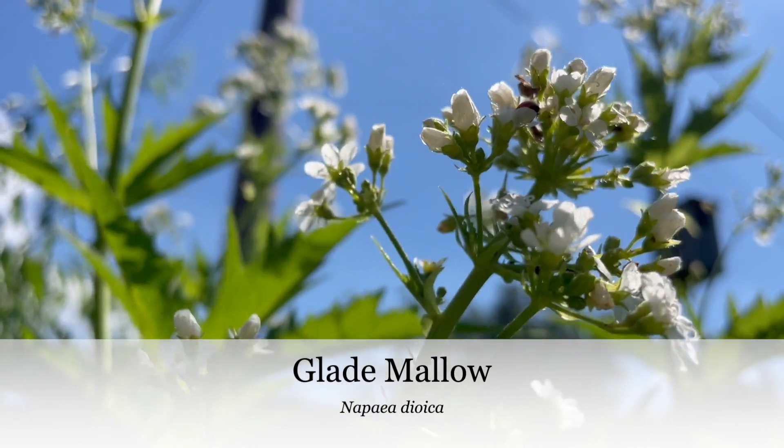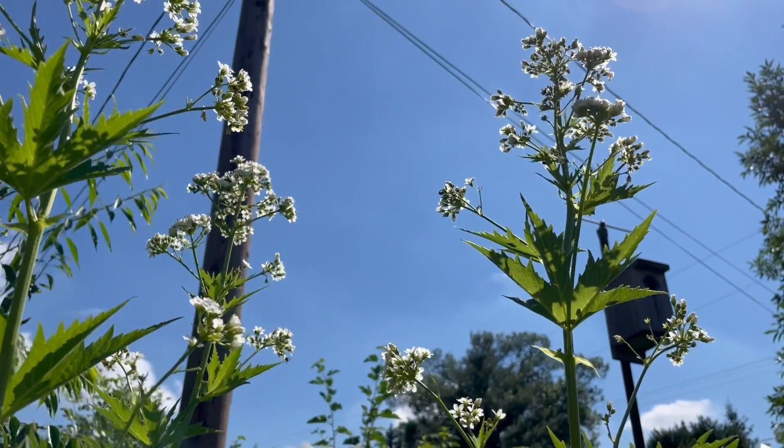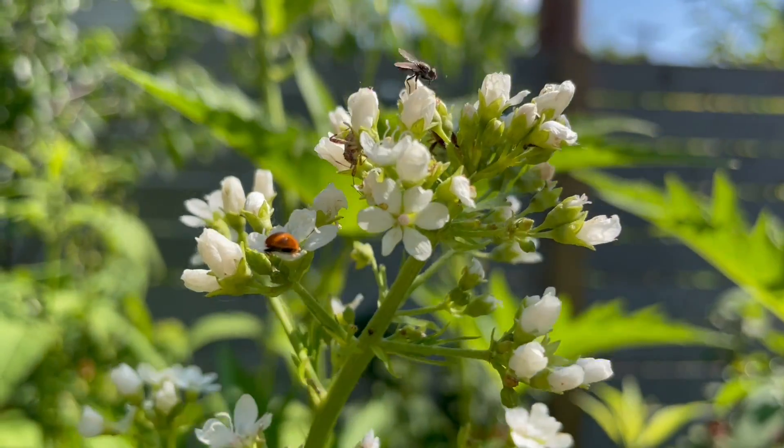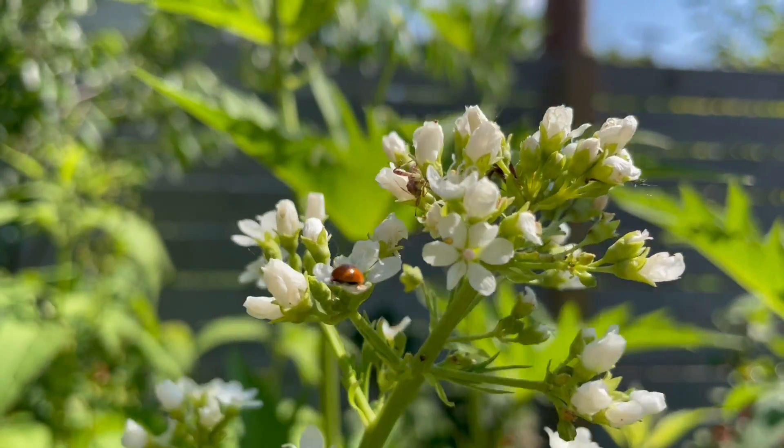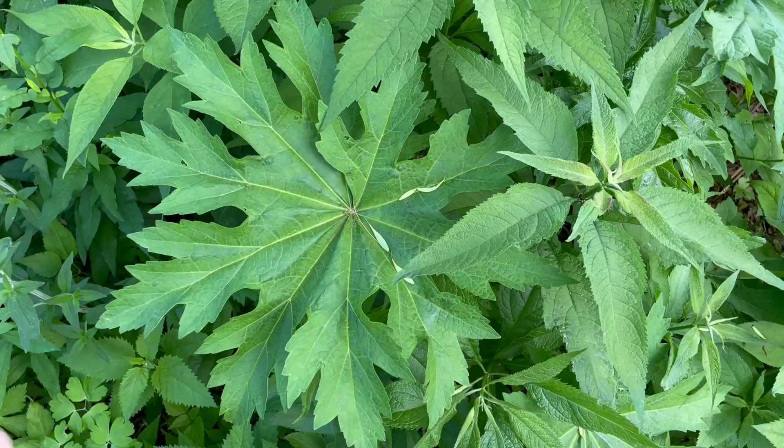Glade mallow is a state-threatened species here in Minnesota, although it has done well grown by seed in our gardens. Not unlike other perennials, it can take five years to flower for the first time. While you're waiting, enjoy the big fun leaves.